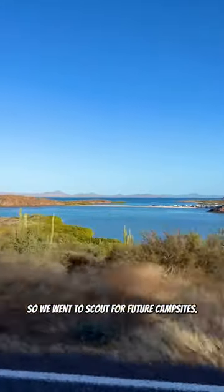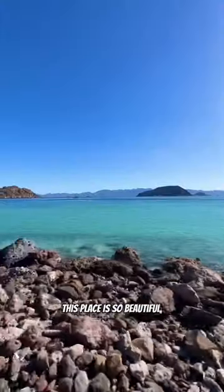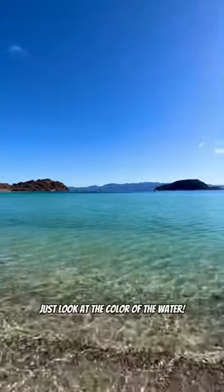We had some time to kill so we went to scout for future campsites. This place is so beautiful, just look at the color of the water.